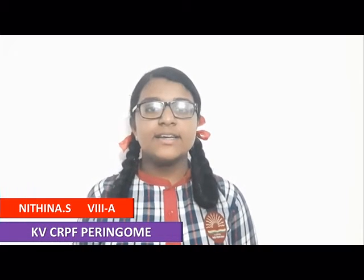Hi friends, I am Nithina, studying in class 8, AKVC at Biff Perinome, and I would like to present a short video on the topic: the traditional dressing style of Himachal Pradesh.